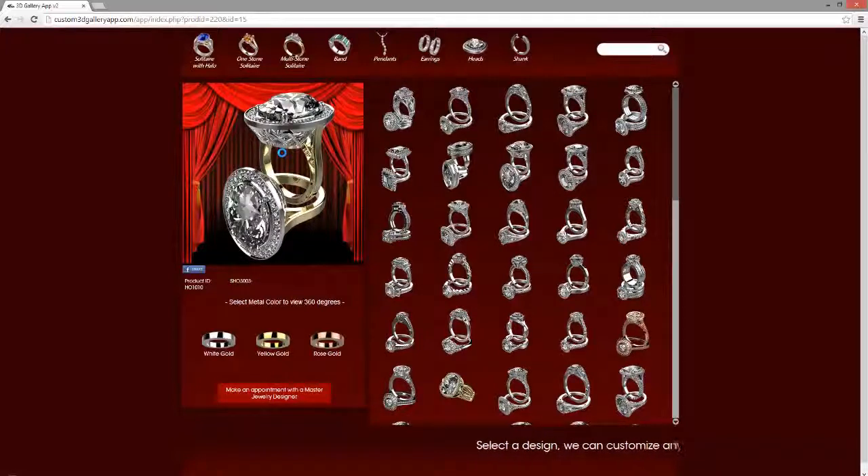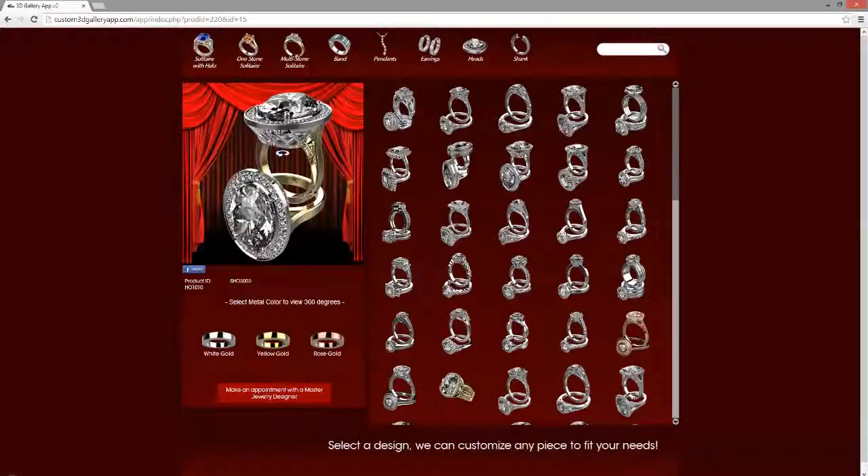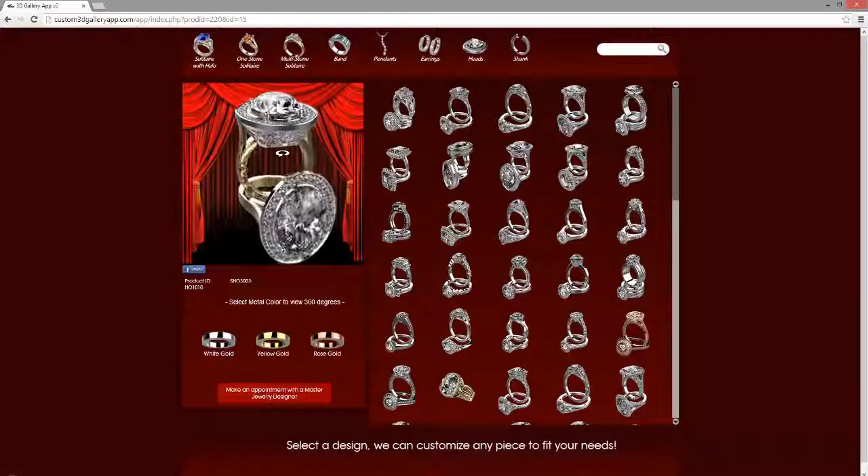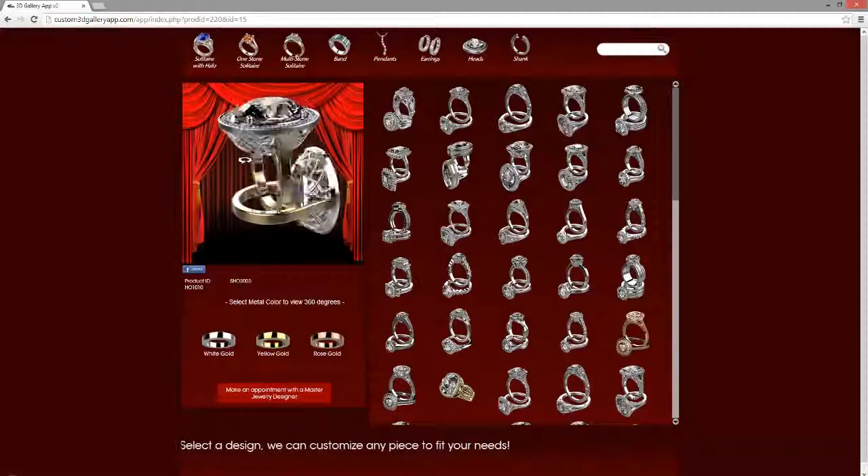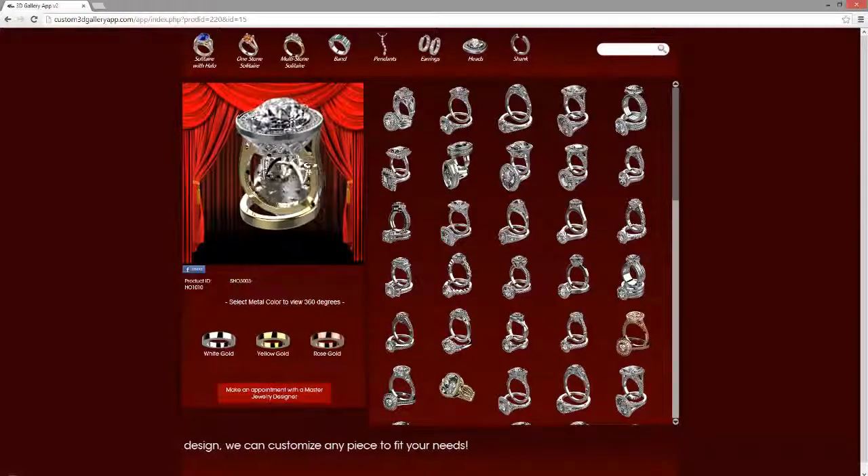Completely customizable — the curtain backdrop that you see behind the ring, we can actually place a plain color along with your company name or logo. This will automatically begin to rotate at a 360-degree view. You also have the feature where you're able to automatically and manually rotate this as well.